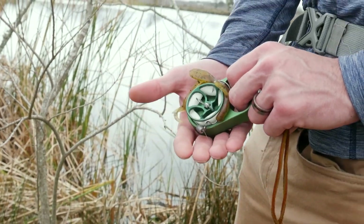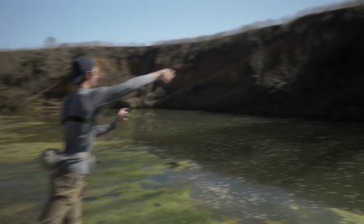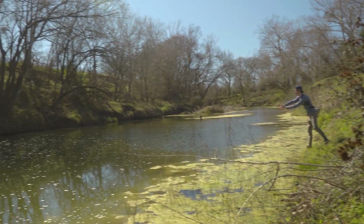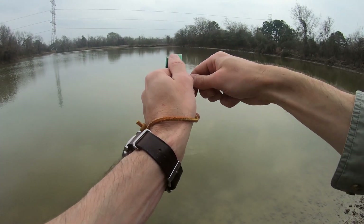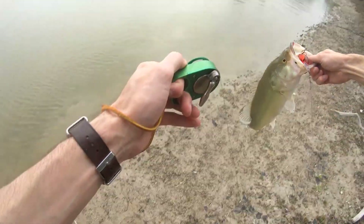The unusual fishing rod is suitable for both hands and the size of the device is perfect for carrying in a pocket. It takes a little skill and practice to master the innovative pocket spinning rod. While it will be difficult to replace professional equipment, it can become an indispensable assistant during a tourist trip or in survival conditions in an emergency.